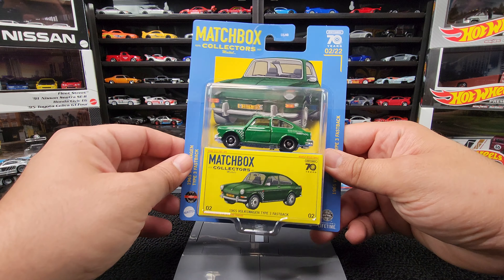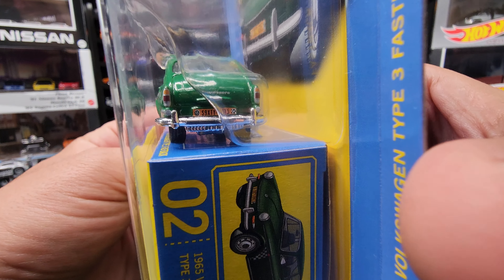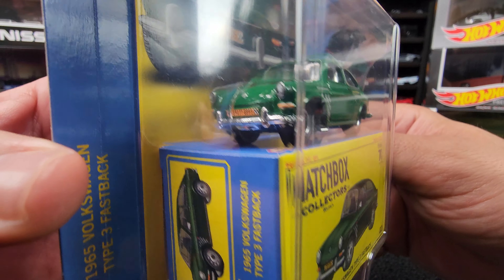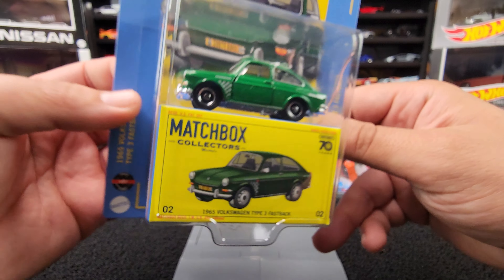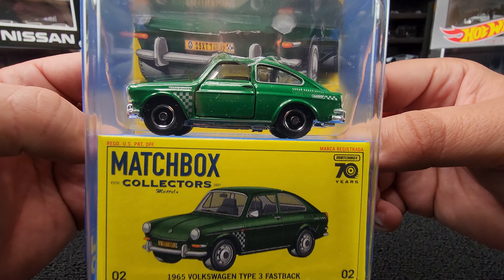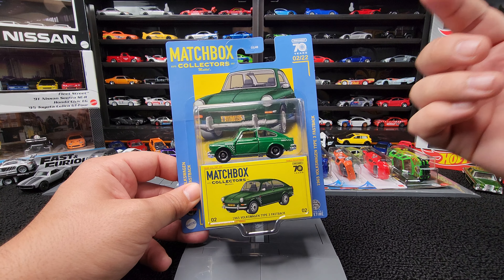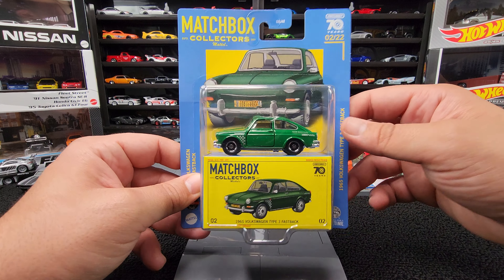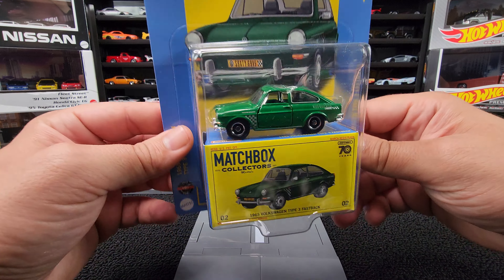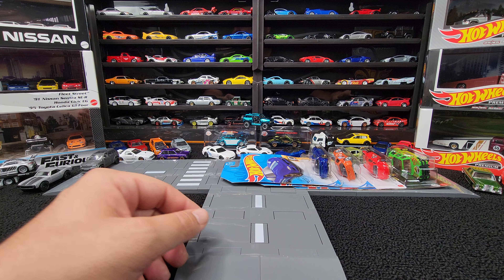Sticking with Matchbox — Matchbox Collectors. Volkswagen Type 3 Fastback. I do like the Matchbox Collectors. They're the closest thing to Hot Wheels Premium that we're going to get, and they're made by Mattel. This thing is sick. I do have a Matchbox Collectors video that I still need to put together, so we're going to add this one to the mix. We definitely have some good cars in that video coming up. Very glad to add this to the collection.